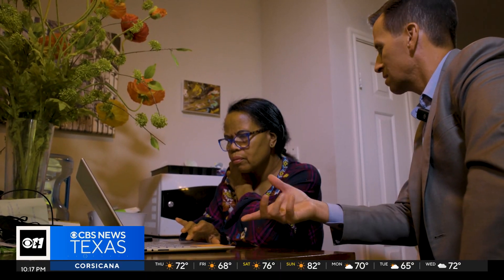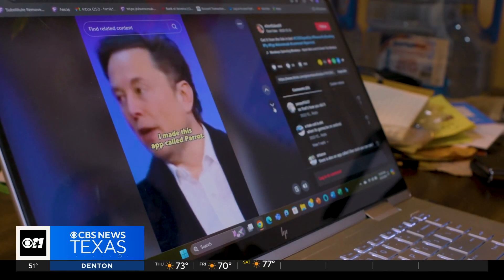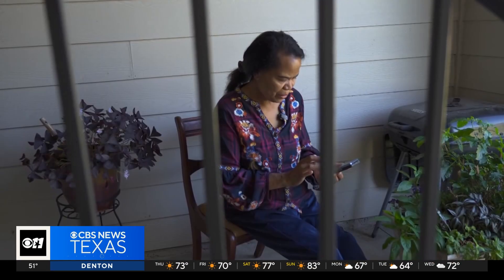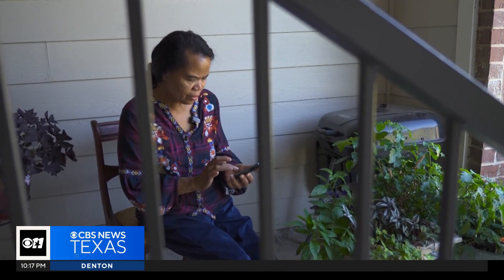Heidi Swann lost more than $10,000 to an online investment scam that used a deepfake video impersonating Elon Musk. Swann says she wishes someone or something had warned her sooner that what she was seeing may not be real. Don't believe what you see, because what you see can sound so good, and even though it sounds good, it may be too good to trust.